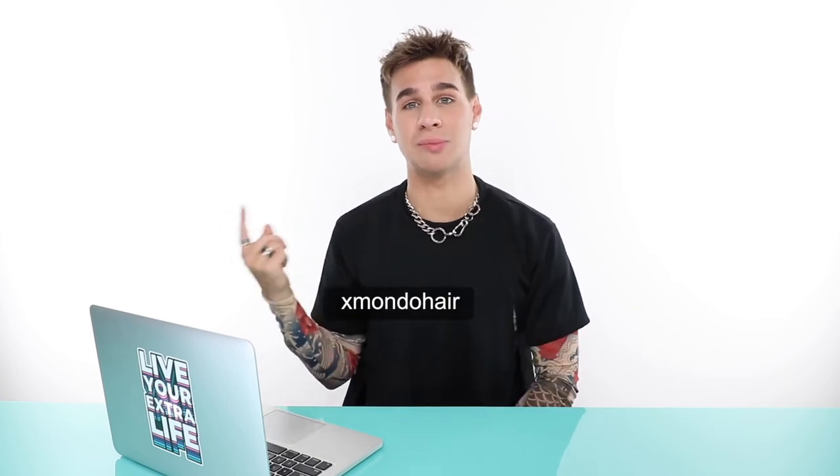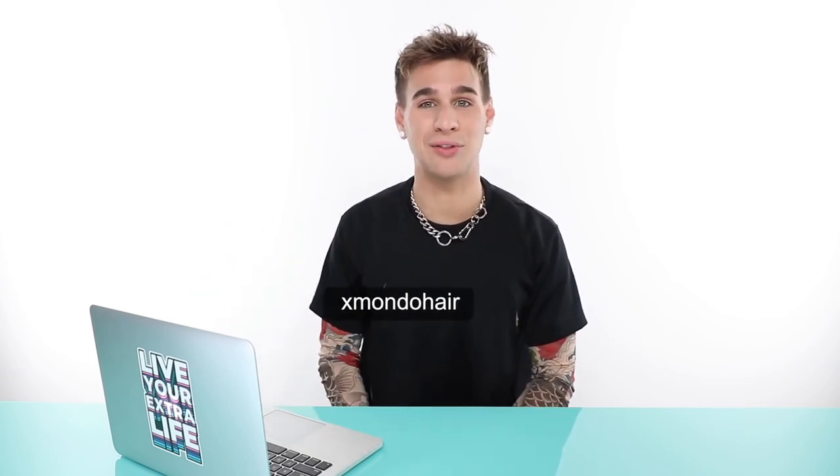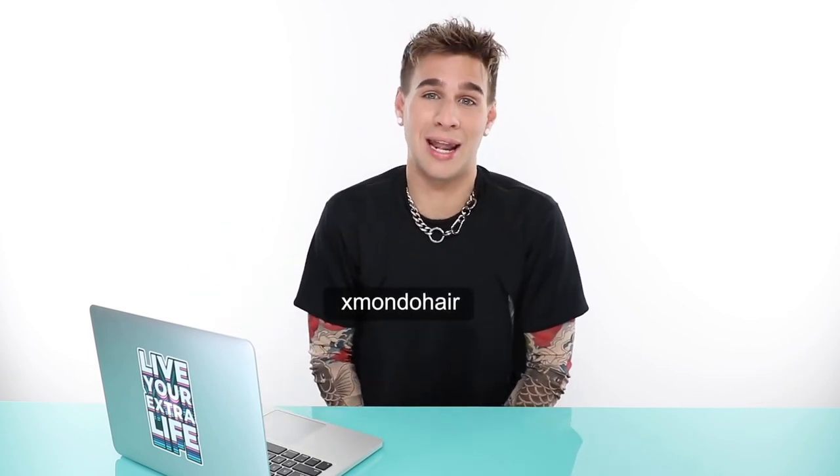You can also check out my hair care brand Xmondo Hair, where we release beautiful, amazing, fabulous hair products that'll make you feel and look great. My website is linked below and you can head to Xmondo Hair on Instagram to check out the latest and greatest. Thank you so much for watching — don't forget to live your extra life, and I will see you next time!